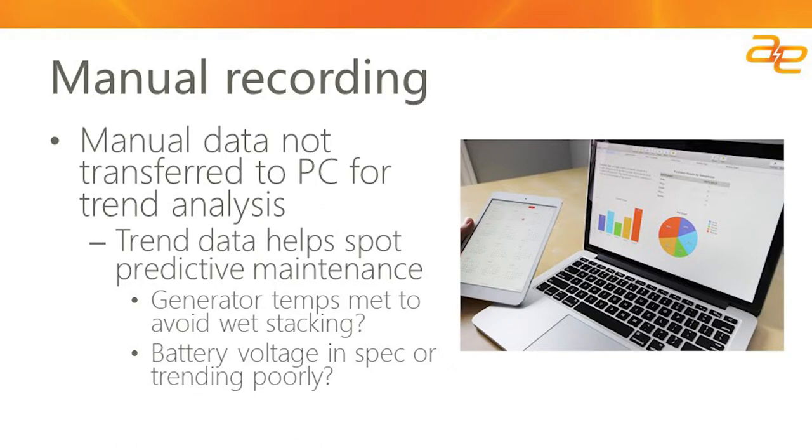Another great benefit of automated testing and reporting is that data can automatically be transferred to the PC — not just to validate the test, but also for trend analysis. This allows you to look at whether exhaust gas temperature is trending lower, indicating wet stacking could be occurring, or to trend the time it takes for the generator to reach voltage — for instance, is it taking longer to meet the 10-second requirement to bring the emergency power supply system online? You might also monitor starter battery performance to identify a potential problem with the charger. Having all of that information recorded in the background helps you be smarter about maintaining your emergency power supply system.